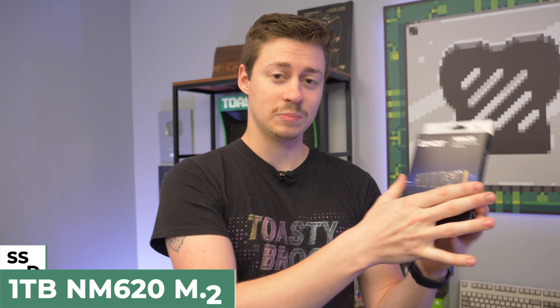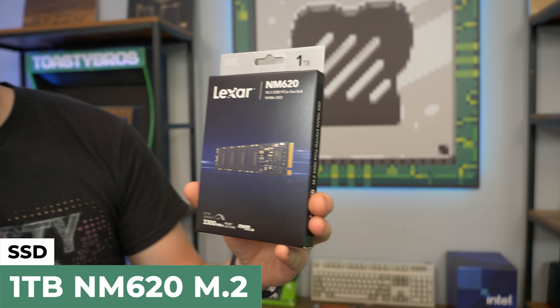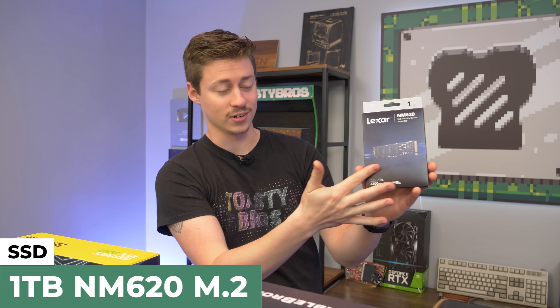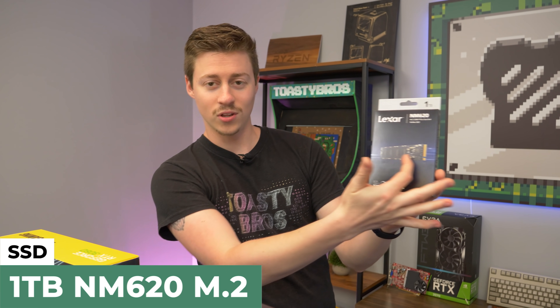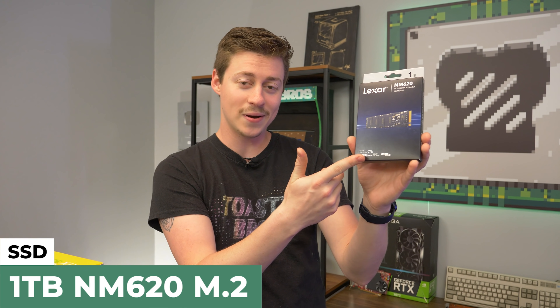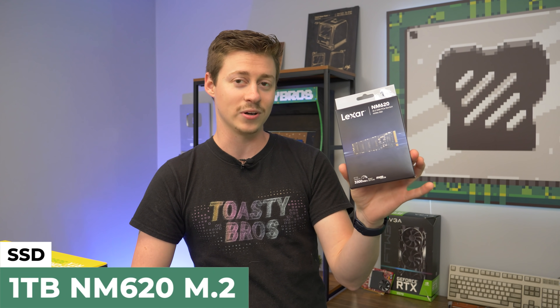Now for storage — big thanks to Lexar once again. We have a 1TB NM620 NVMe SSD. This is an M.2 SSD and they're really nice looking. You can see they just have all these ICs on them; they just look really good, even with the Lexar name. At 3300MB per second, so some blazing fast speeds. And they do have Gen 4 as well if you want to go even faster.